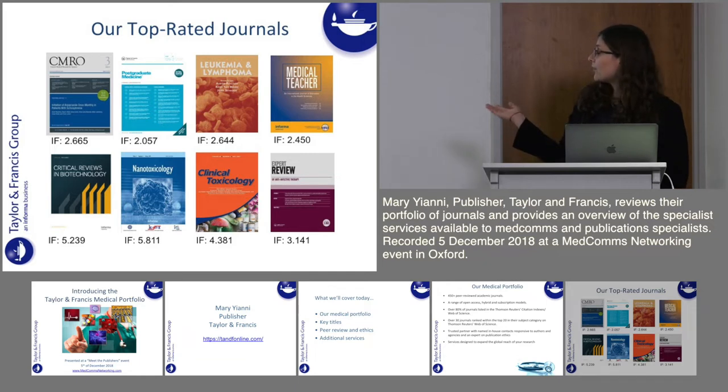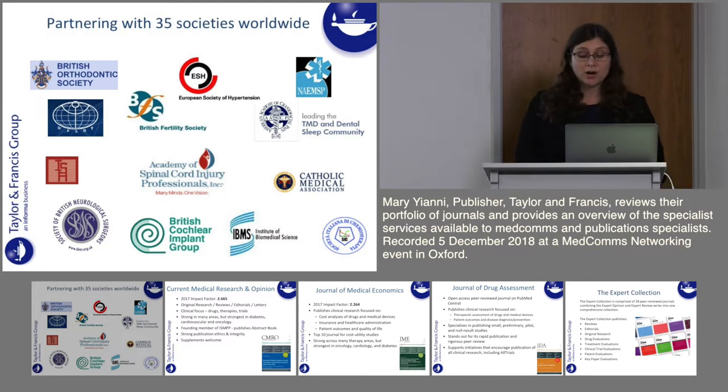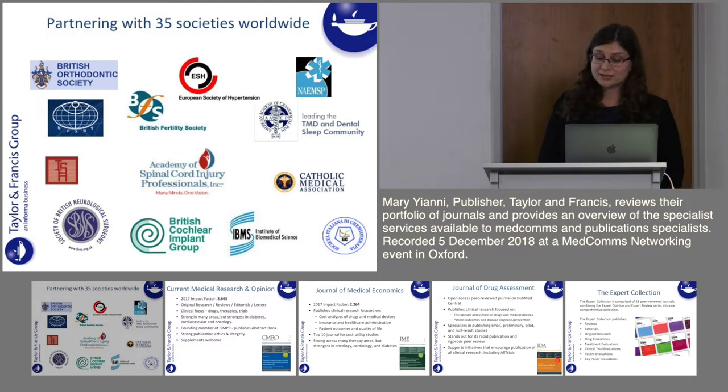We also have our Expert Review Series, which I will talk about more in the coming slides. At Taylor & Francis we really pride ourselves in partnering with global societies — we're currently partnering with over 35 societies worldwide. Key titles published alongside societies include the European Journal of General Practice, published on behalf of the European Society of General Practice and Family Medicine, and Minimally Invasive Therapy and Allied Technologies, published on behalf of the Medical Innovation and Technology Society.